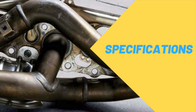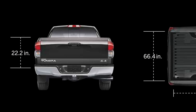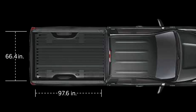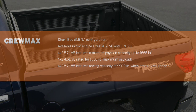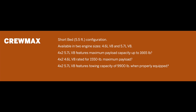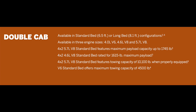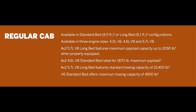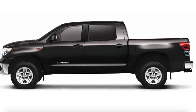In terms of specifications, the second generation Tundra was seriously a big pickup truck. If you got the double cab with the long bed, you're looking at over 246 inches long — which is over 20 feet. The 2007 Tundra was available in 31 model configurations, with a choice between 4x2 and 4x4 drivetrain, three cab styles, three wheelbases, three bed lengths, three engines, and three trim levels, configurable as a work truck, recreational truck, or even a luxury family truck.